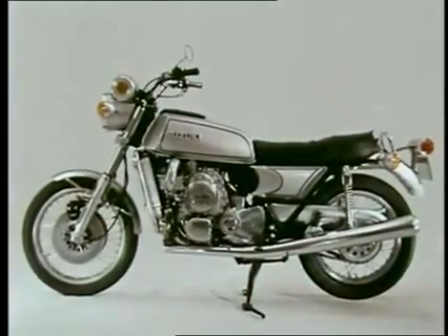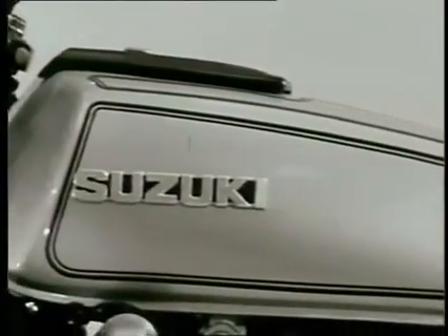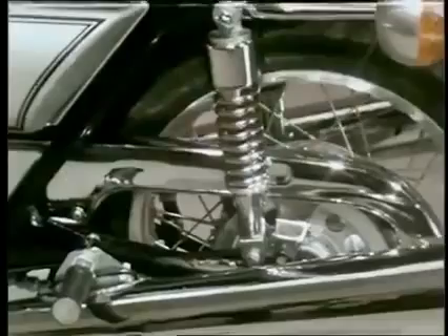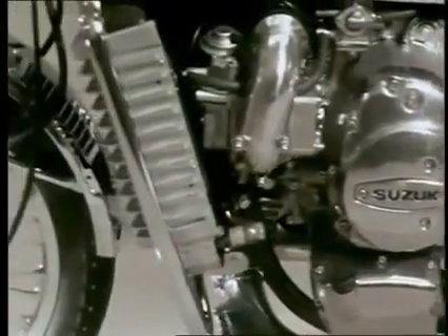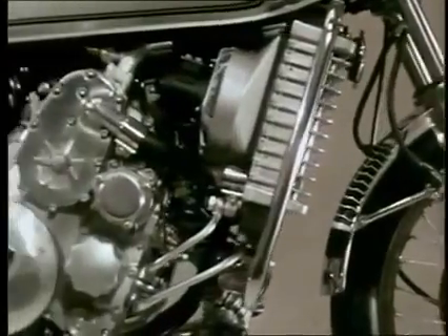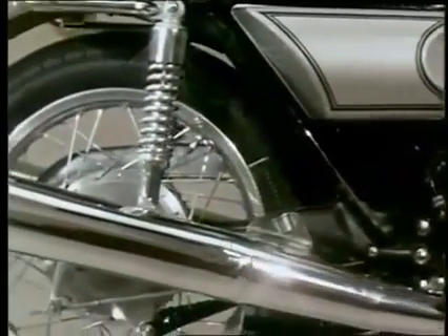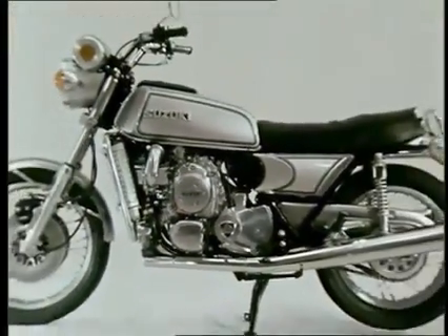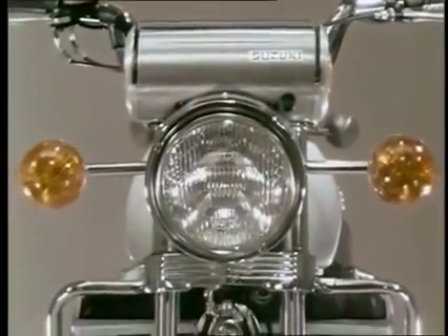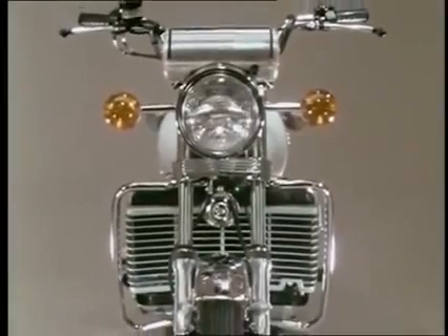A two-wheeled machine of the new age, the Suzuki rotary, powered by the rotary engine — the result of the total resources of Suzuki. The rotary engine is equipped with a high-efficiency twin muffler. A unique style that is worthy of the touring machine that leads the new age.